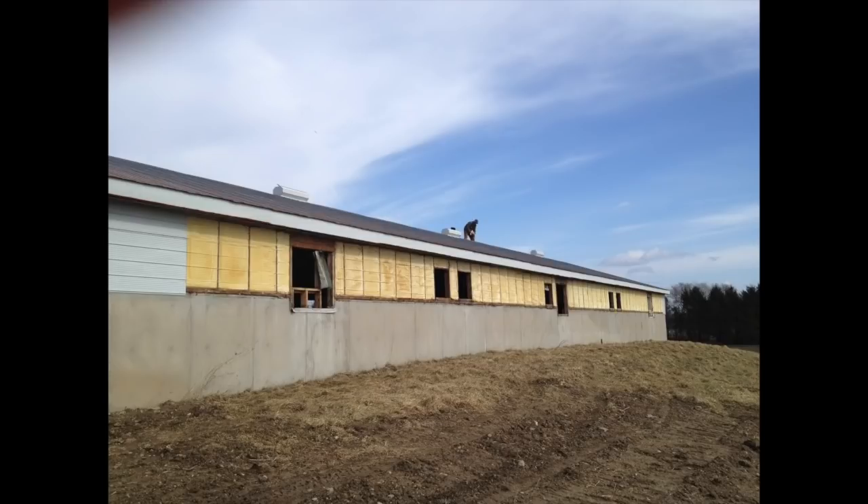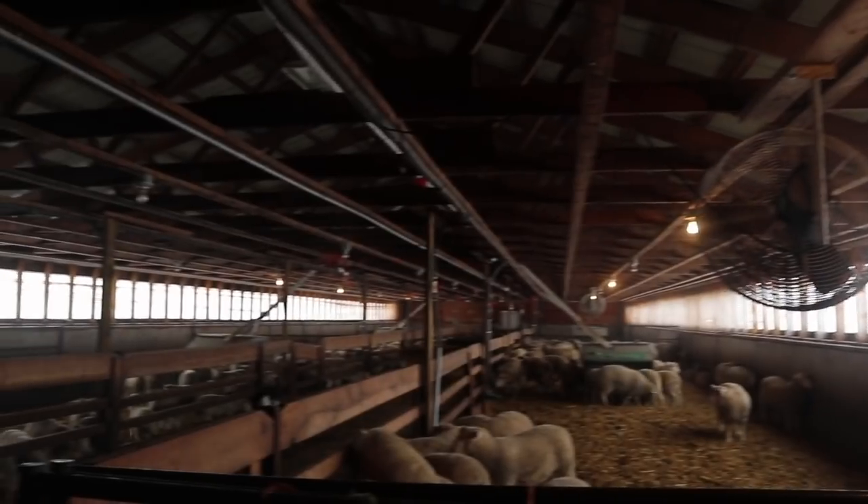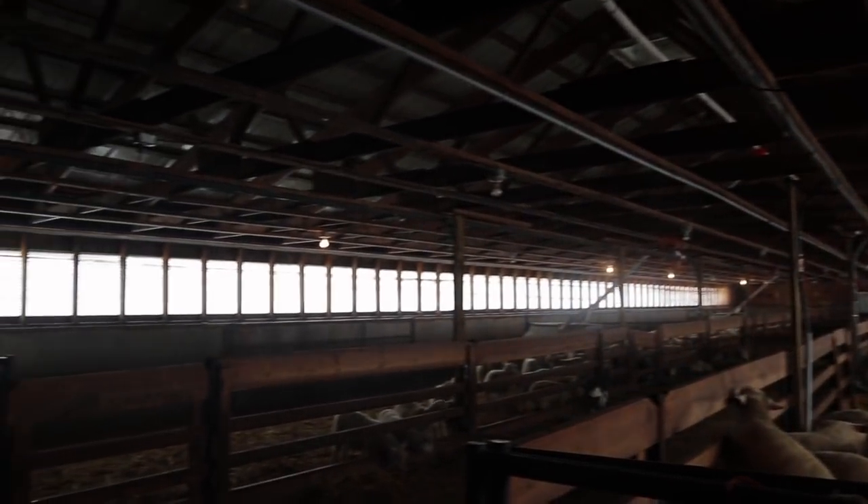The outside of the pig barn had exhaust fans and louvers — it was all based on static pressure, that's how the pig barn worked. We took all those out and busted out the top, I think three or four feet, and put in a curtain that can drop all the way down. In the summer that's pretty much all down, and the rest of the wall is concrete.